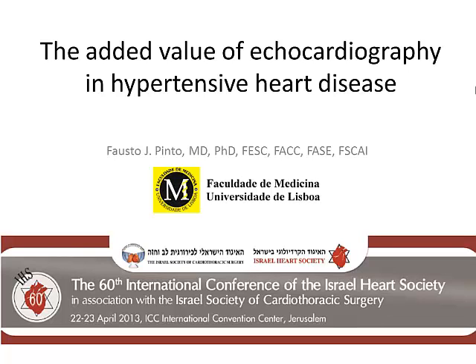Thank you very much, Professor Lutton, Professor Barton, dear distinguished colleagues. It's certainly a big pleasure and honor to be here at this meeting. The relationship between the European Society of Cardiology and the Israel Heart Society is a very strong and enduring one, and will certainly be strengthened in the future with many ways of cooperation with such a strong scientific community.